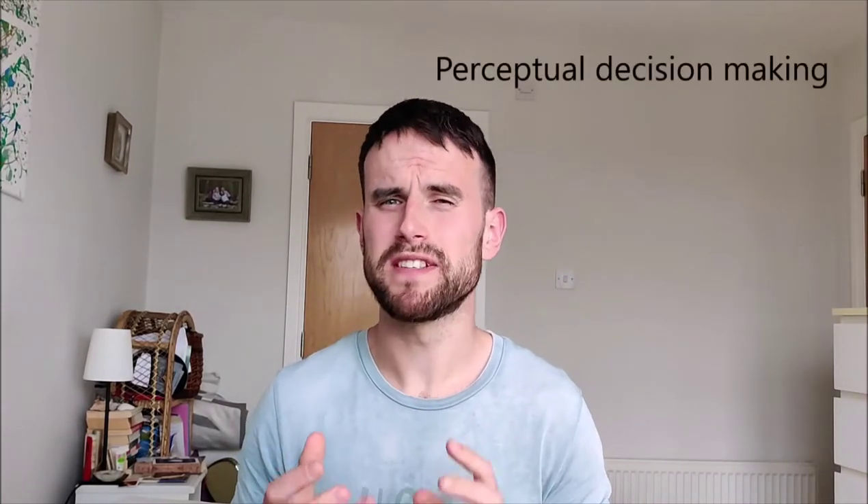Welcome back to Path Psychology Masters. I've big news to begin. I recently joined the O'Connell Lab at Trinity College Dublin led by Professor Redmond O'Connell. Redmond and the rest of the O'Connell team do some fascinating research in the area of perceptual decision-making.